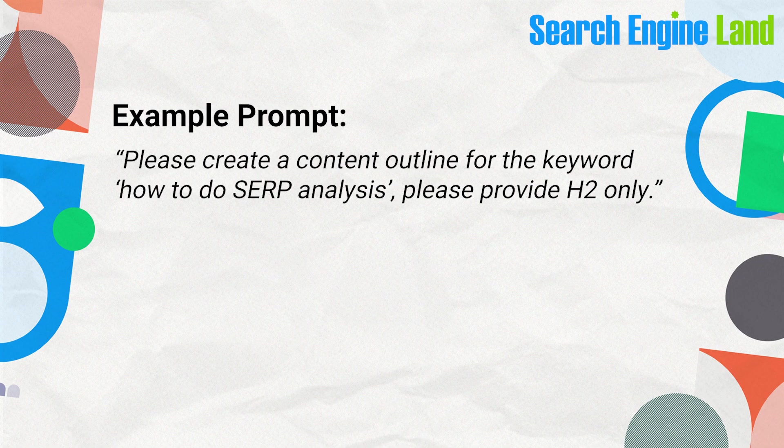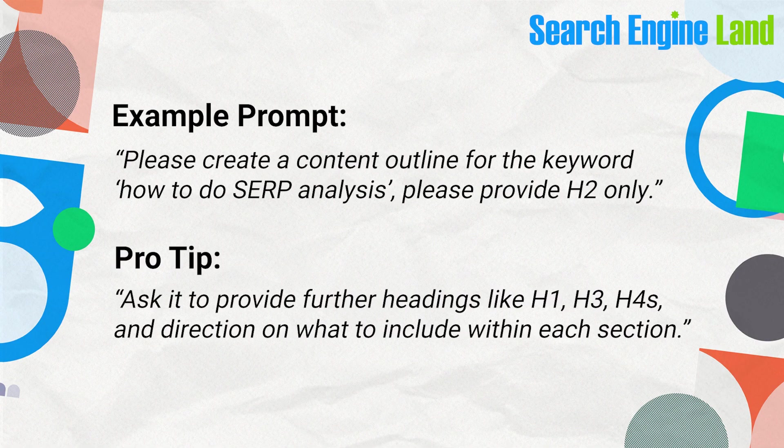You can use a prompt to ask for H2 suggestions that cover what competitors miss, and also ask for H3s, H4s, and direction on what to include within each section. The key is using ChatGPT to add information gain — new insights that make your content more comprehensive and useful than what's already out there. The best content outlines combine tools that do SERP analysis to make sure you've covered your topic in full, and ChatGPT to help you add information.